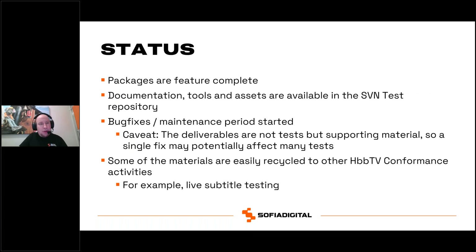The packages are complete as far as we know. Documentation, tools, and assets are available in the test repository and we are in the maintenance period. One important note: these test materials are not restricted to test case or test suite use — they can be easily recycled to other HbbTV conformance activities as well, for example live subtitle testing.